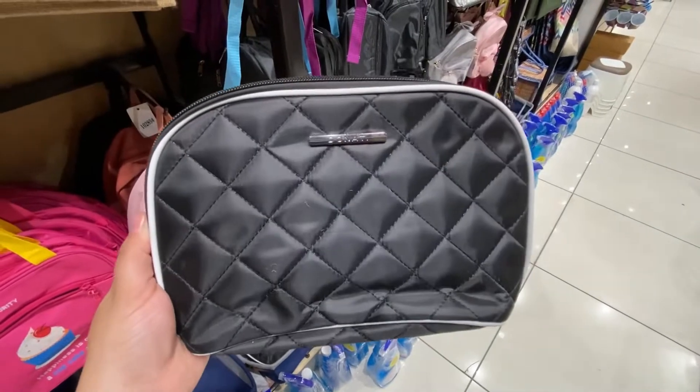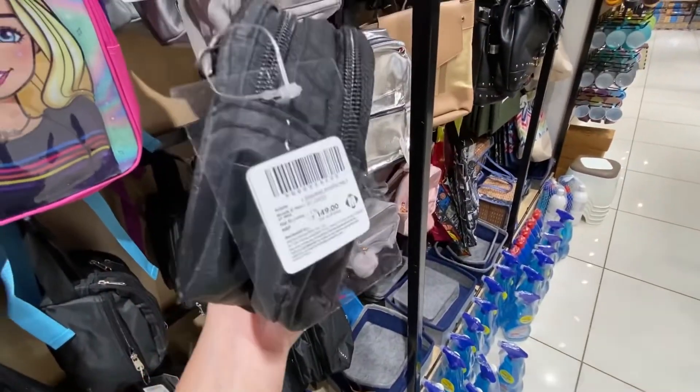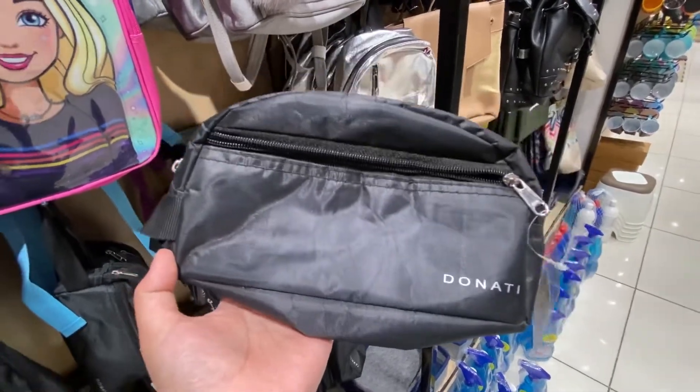This pouch is very cute, it is Rs. 200. This pouch is very nice and is Rs. 149. You can easily carry your bags with you while traveling.